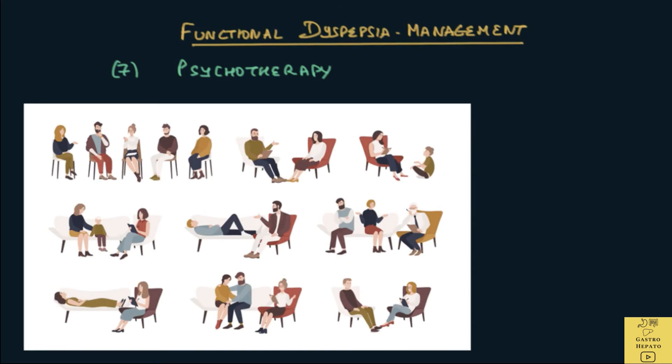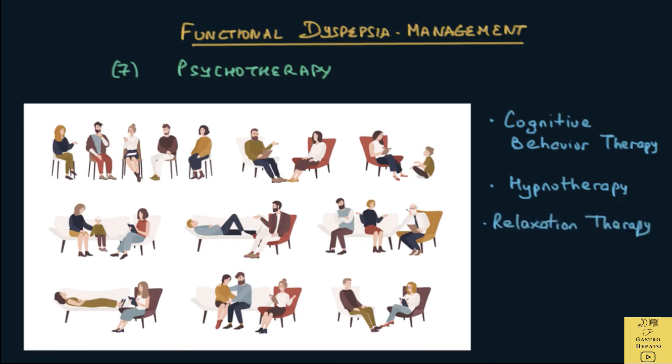Finally, there is psychotherapy for patients who do not respond to the above measures. These include cognitive behaviour therapy, hypnotherapy and relaxation therapy.